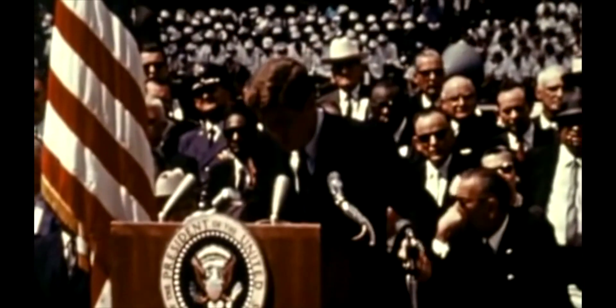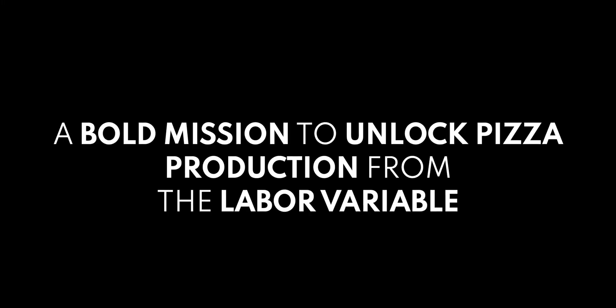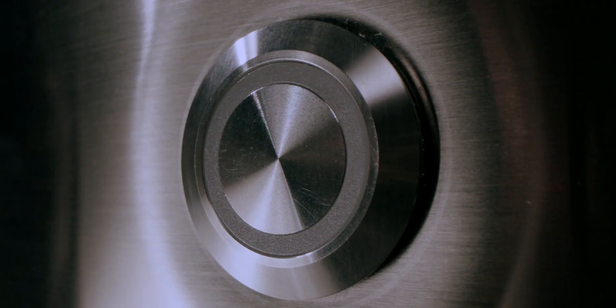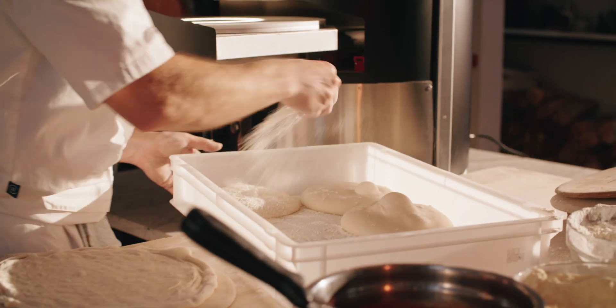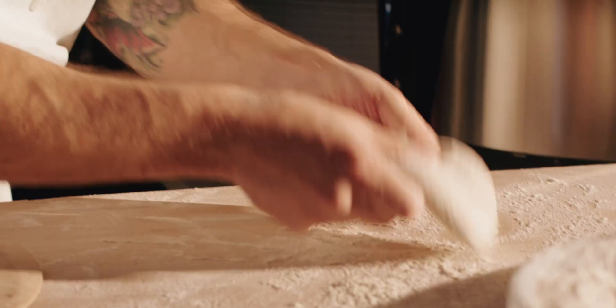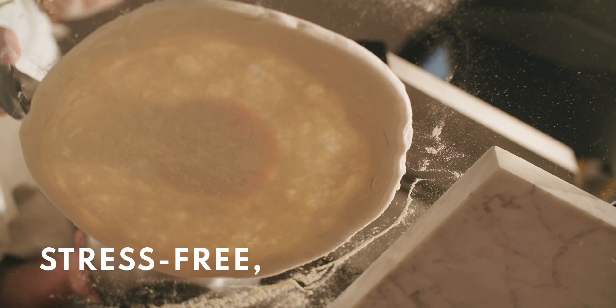We meet in an hour of change and challenge. Our leadership in science and industry all require us to make this effort. The eyes of the world now look into space, to the moon, and to the planets beyond.